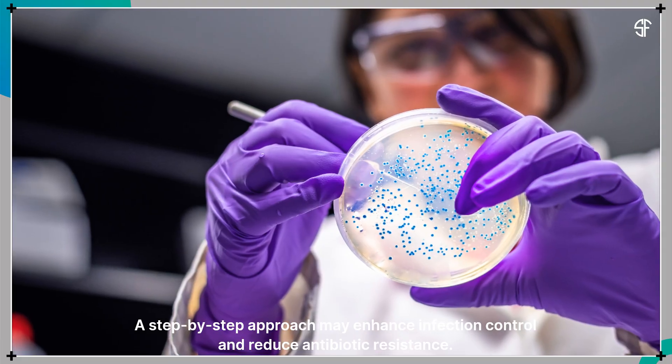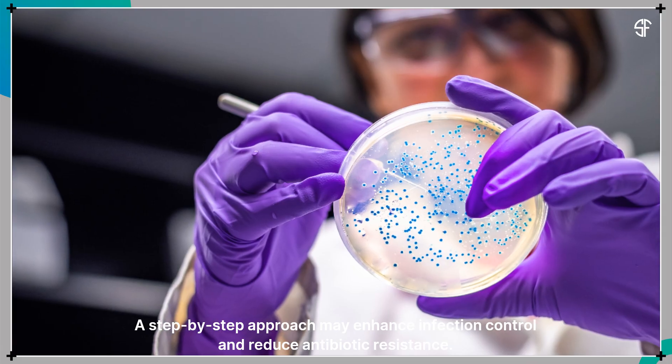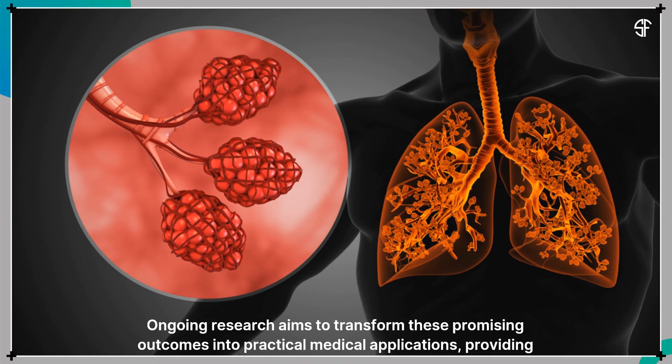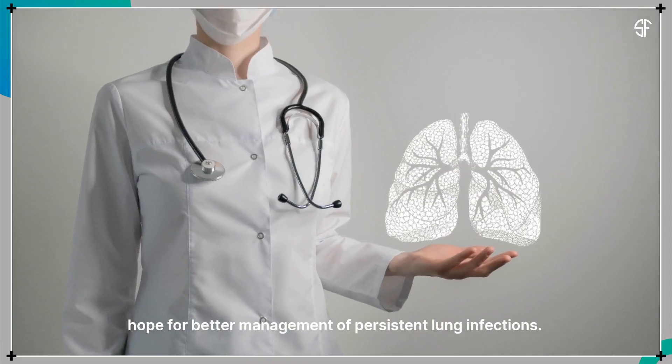A step-by-step approach may enhance infection control and reduce antibiotic resistance. Ongoing research aims to transform these promising outcomes into practical medical applications, providing hope for better management of persistent lung infections.